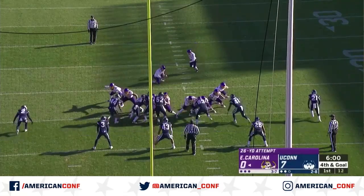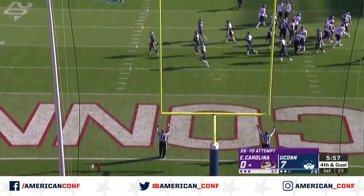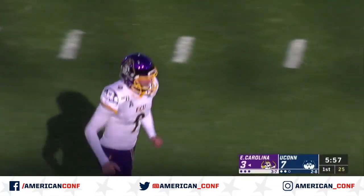Needs to make sure that doesn't end up in the other side's hands. 26-yard field goal attempt for Jake Verity, who has been amongst East Carolina's best players this season. And that was his 23rd made field goal of the season.